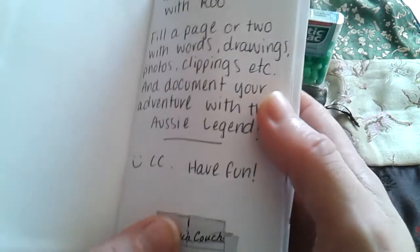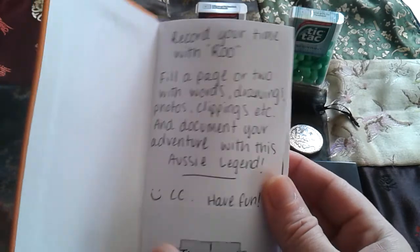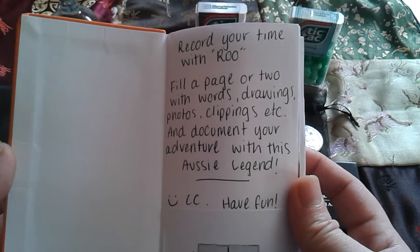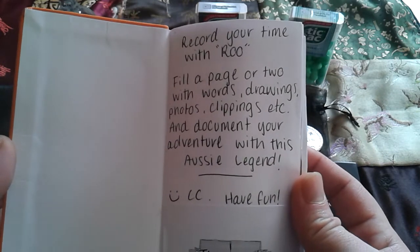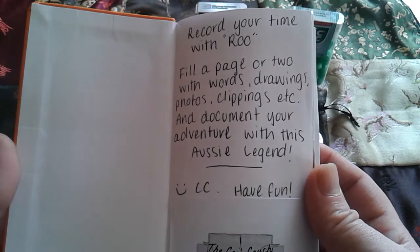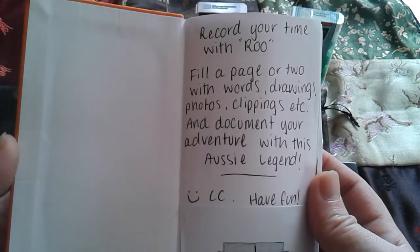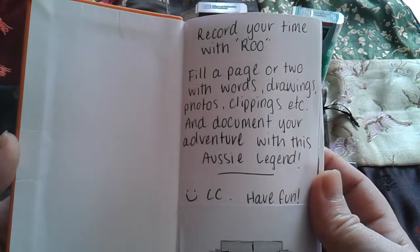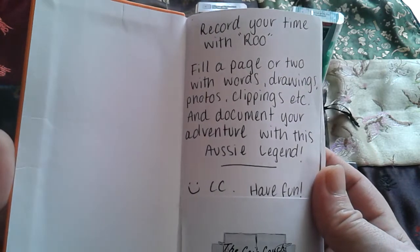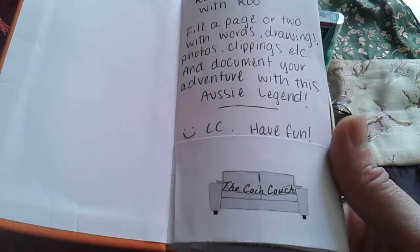There is a notebook with it. I'm not going to show you everything in this book, but there were a couple of things I wanted to show. As it says: record your time with the Roo, fill a page or two with words, drawings, photos, clippings, and document your adventure with this Aussie legend — have fun, the Coin Couch.